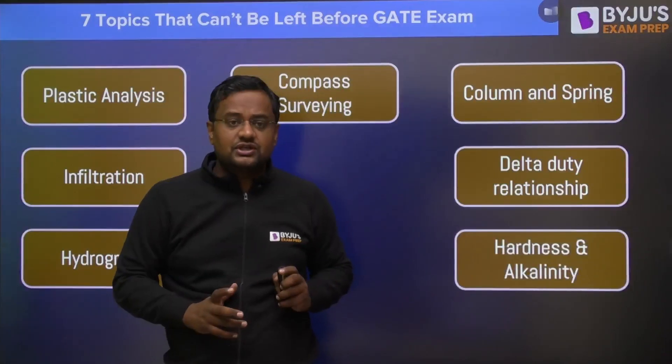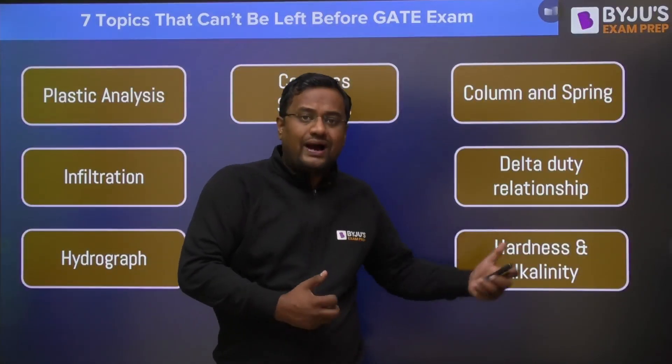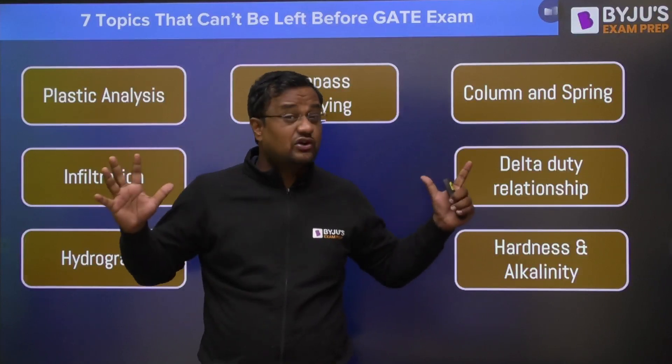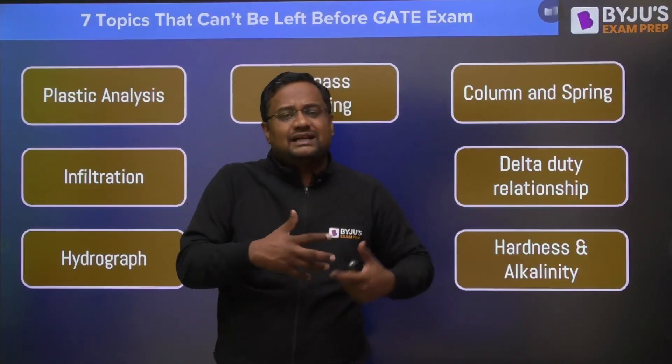Next, in irrigation, the delta-duty relationship, and in environment, some other topics are also required to grasp the concept, but still they are high scoring and most questions can be asked from here. So these seven topics — please don't leave them before attempting not only GATE, but any exam.